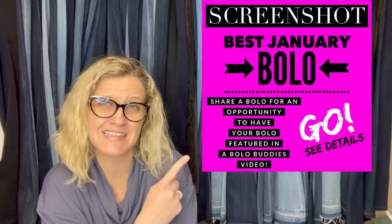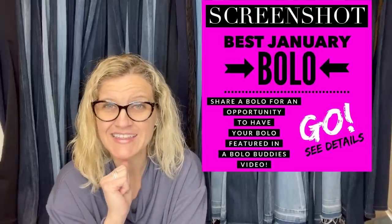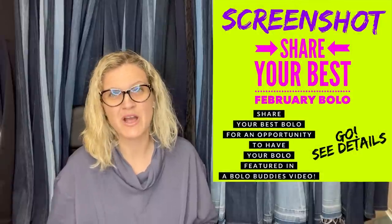I posted this in my Bolo Buddies Facebook group — it's Share Your Best January Bolo. In this video, I'm gonna tell you where they got the item, what they paid for it, and what it sold for. If you are not in my Facebook group, go and follow — it's free. For this video, just go to the announcements section and look for Share Your Best February Bolo. All right, let's get started.